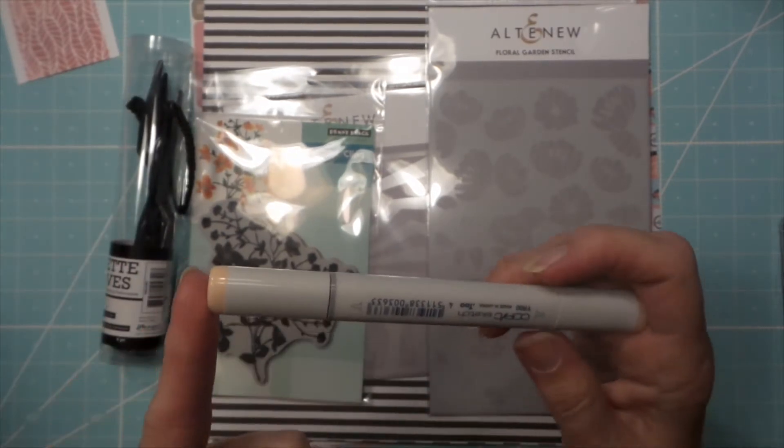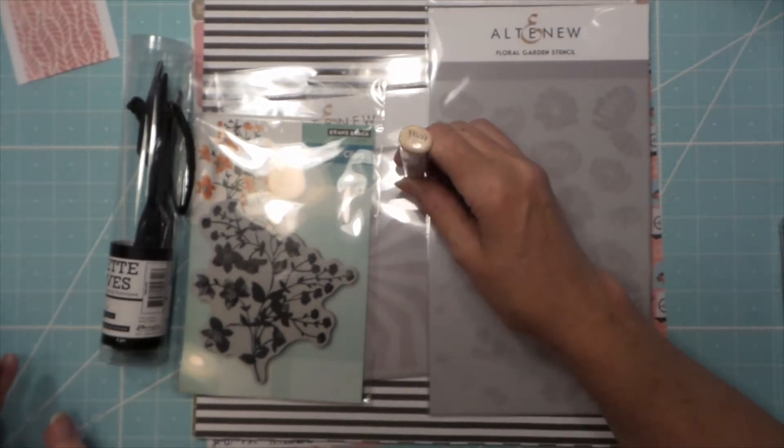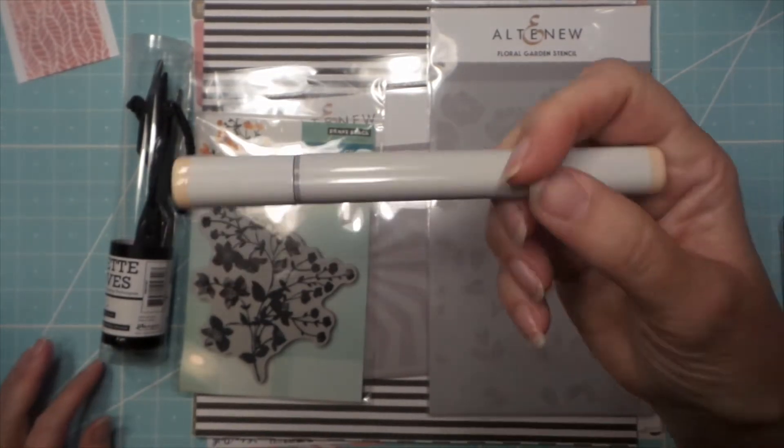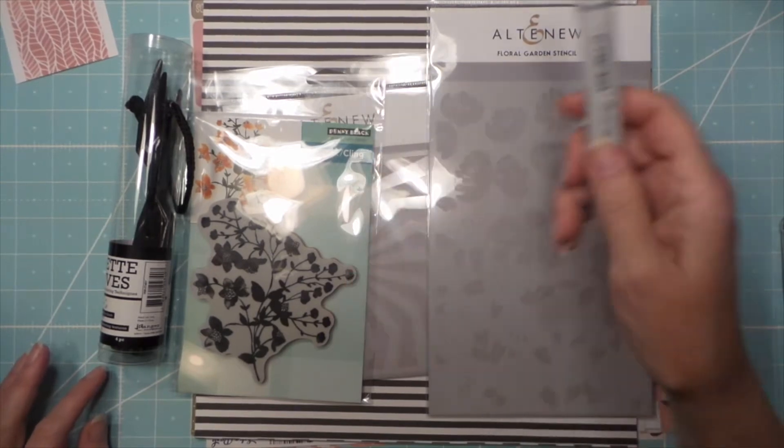They're getting rid of their Copics — they're just too expensive for the shop to keep, plus they've got the new Altenew ones, so I think they're kind of really replacing them. So I got a fleshy color. This was $4.77.